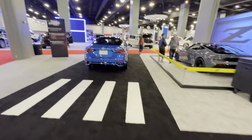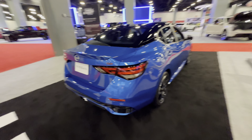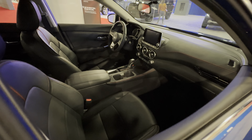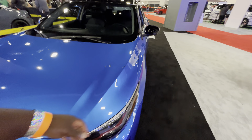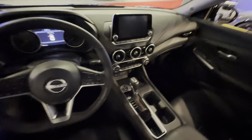And here we have the cheapest brand new vehicle you can buy in America, which is the Nissan Sentra. This one seems to be a higher trim — it's an SR. The cheapest vehicle money can buy in 2023 in America.